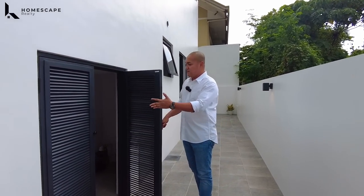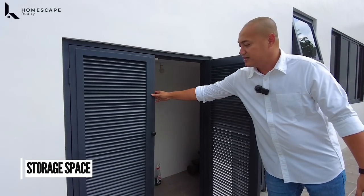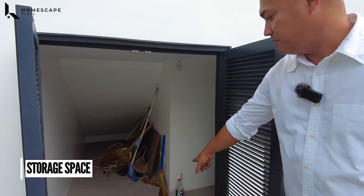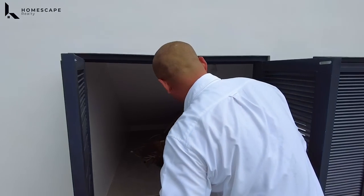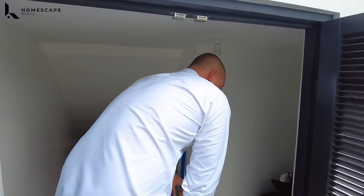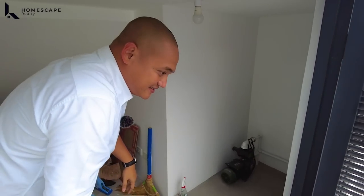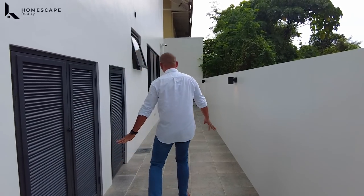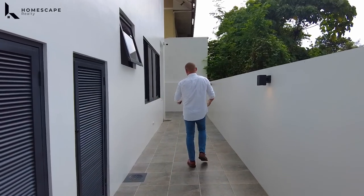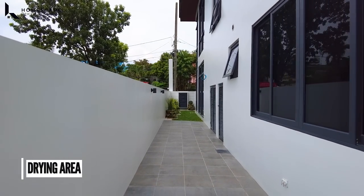We also have this area for your storage space under the stairs. Mapapansin nyo rin ito — there's a cistern tank installed. We also have this water inverter, which is your water pump, para equal yung pressure ng tubig even at the second floor. So maluwag pa itong space na ito.